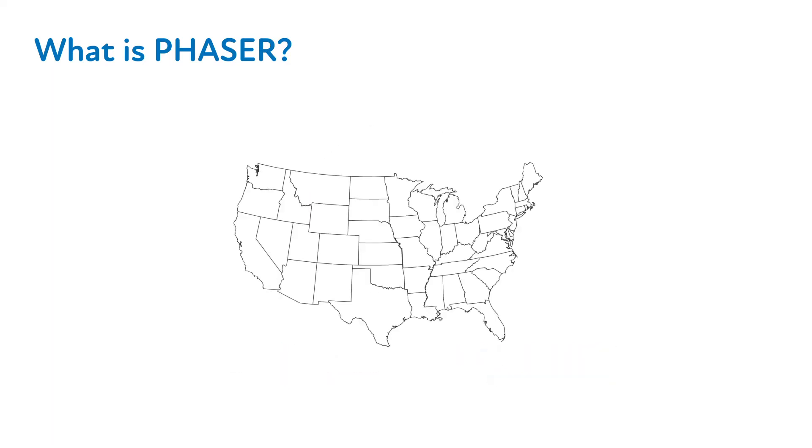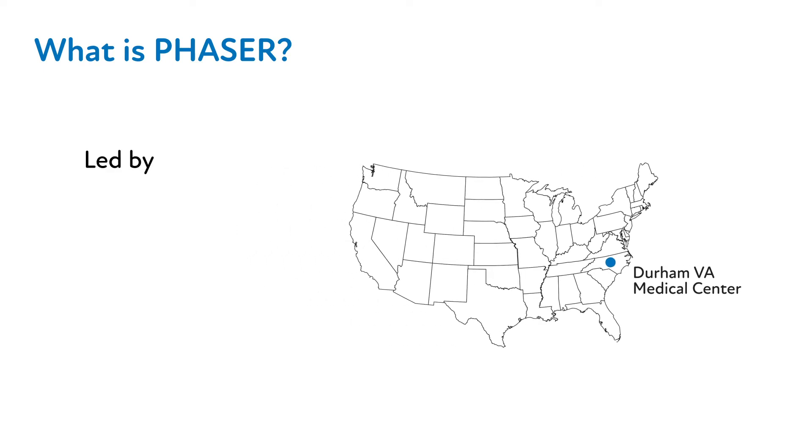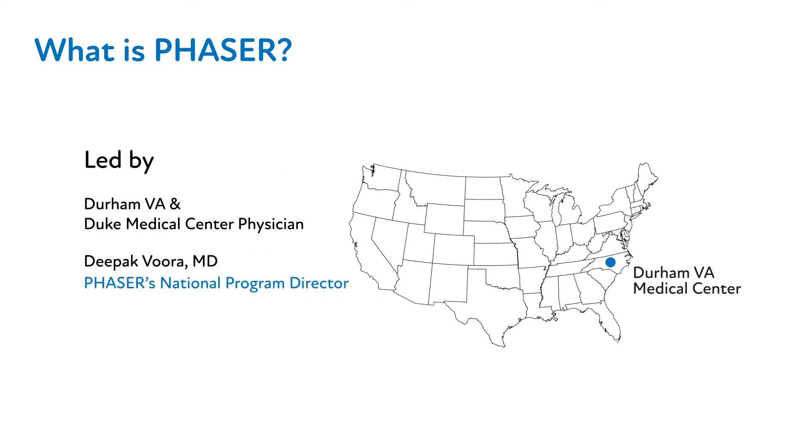In the spring of 2019, the program was launched at the Durham, North Carolina VA Medical Center, where it's led by VA Durham and Duke Medical Center physician Deepak Vura, MD.